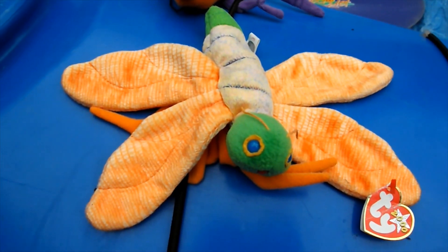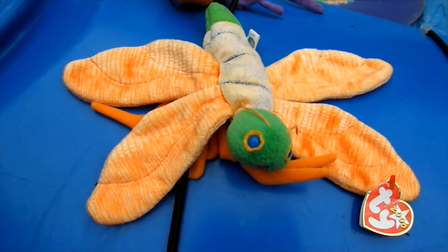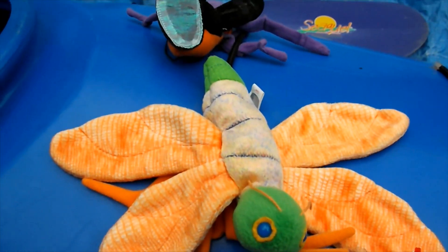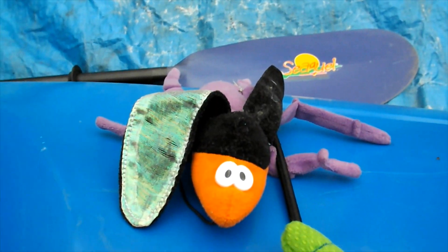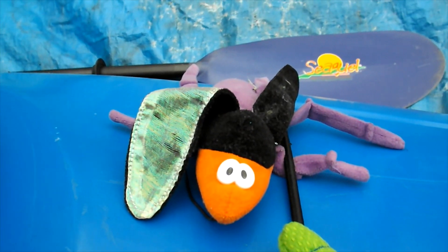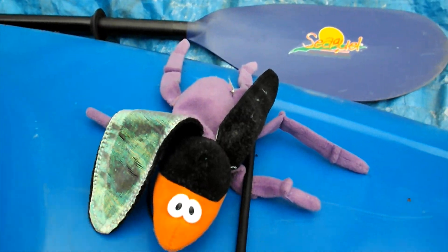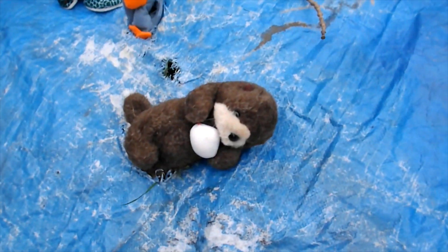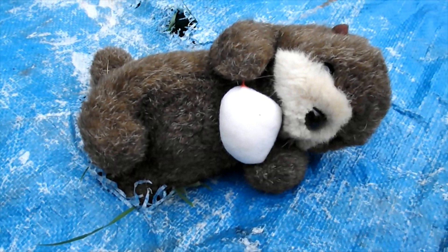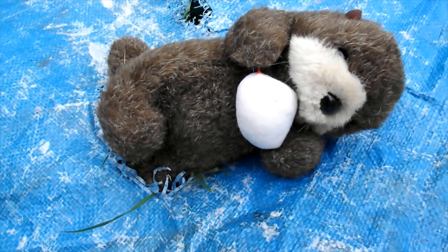Oh look, did you see the dragonfly sitting right on top of the kayak? And there's a mosquito. See if we can find some more beanie babies. Who is that? There's a beaver — he lives near the water.